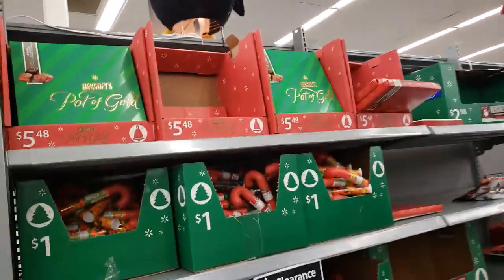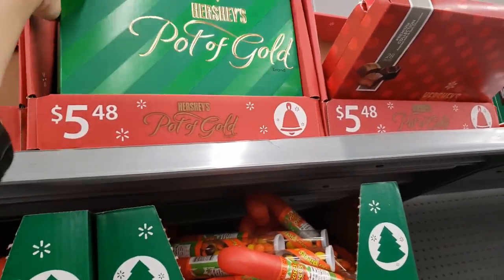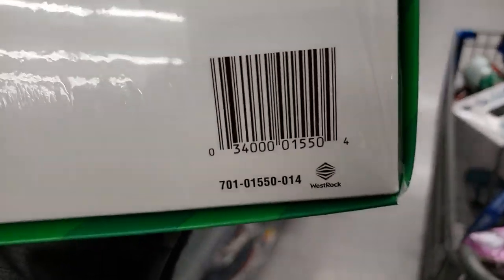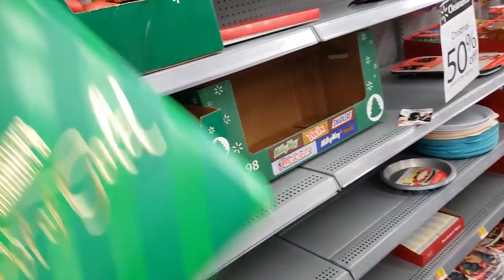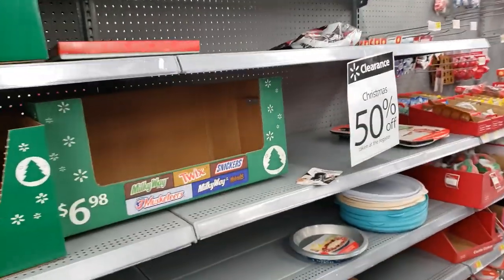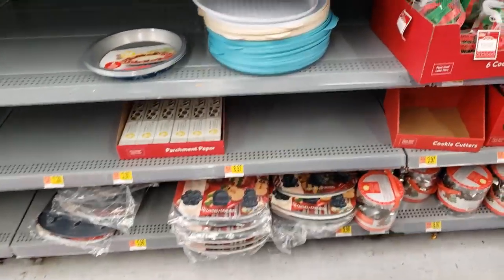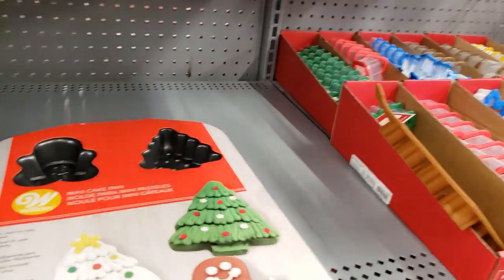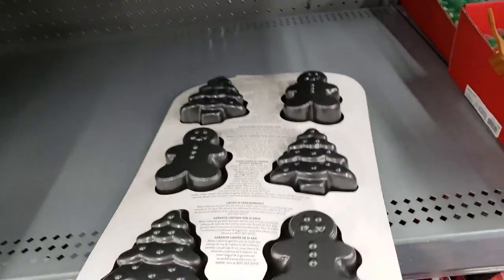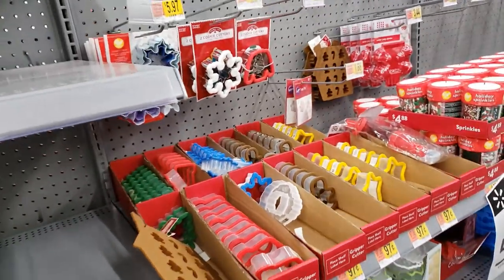We're in the candy aisle. There's a bunch of Hershey Pot of Gold chocolate — it was $5.48, so 50% off. They have one in red also, assorted chocolates. We also have parchment paper and mini cake pans — these are cute, there are six of them. A lot of cookie cutters and sprinkles.